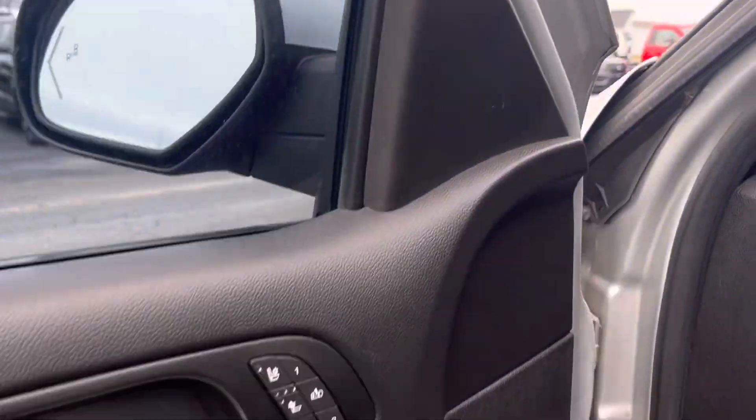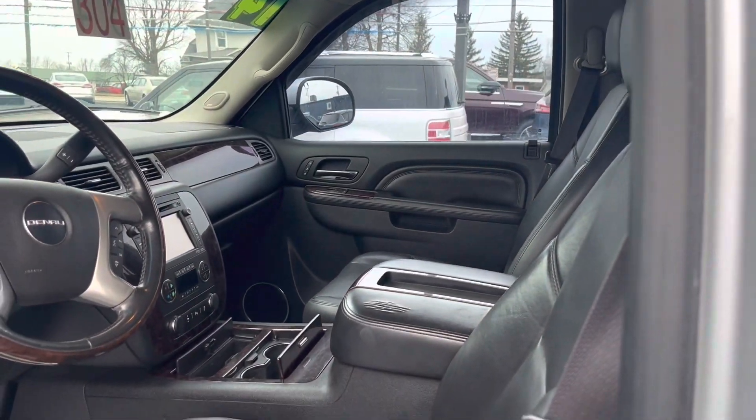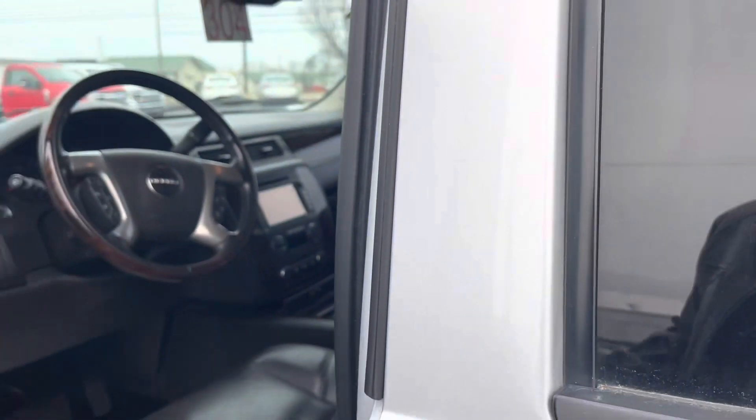But this is the Denali — heated seats, cooled seats, memory seats over here. Same over there, just no memory seats, but the passenger is heated and cooled as well.